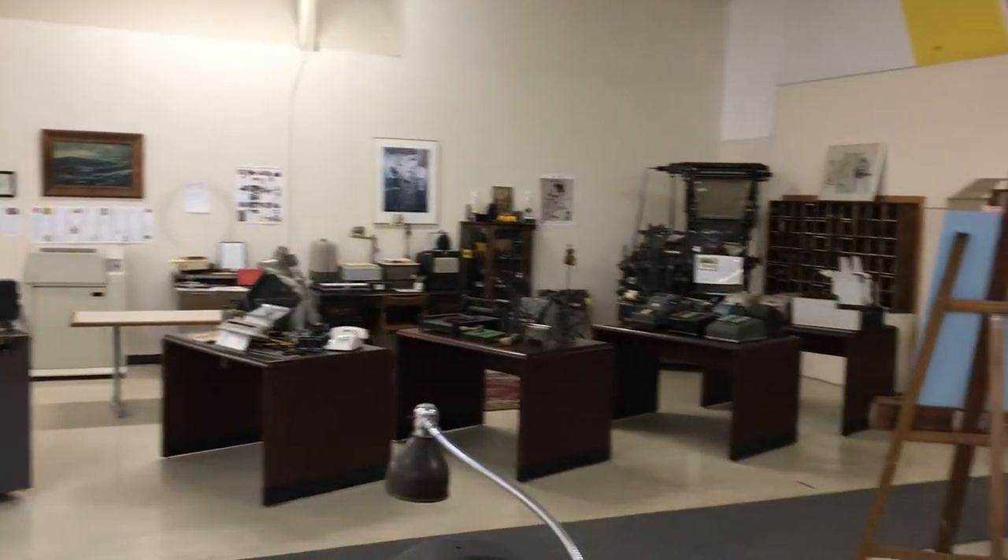These are just a few of the antique mailing devices here that are part of the mail museum now being put together. When might people be able to come view this? Well, we're hoping in about six to eight months. It's still a work in progress. As you can see, we have lots of different types of machinery from all different eras.